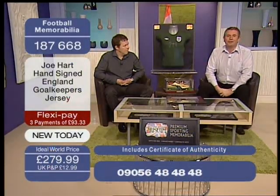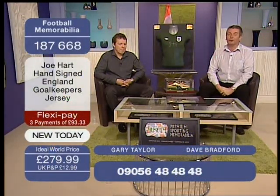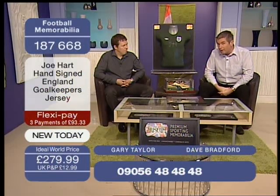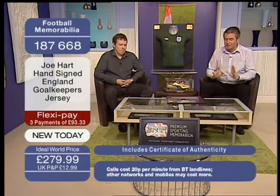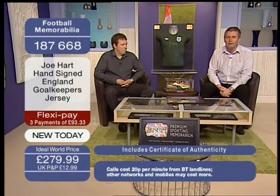Hello, good evening. You're watching Ideal World. Really looking forward to this show tonight. If you're looking forward to the FA Cup Final tomorrow — Man City versus Stoke — this show is going to be of real interest because it's got a definite FA Cup theme running through it.